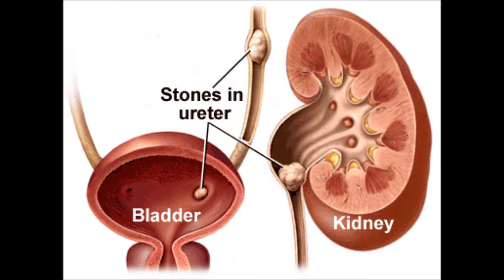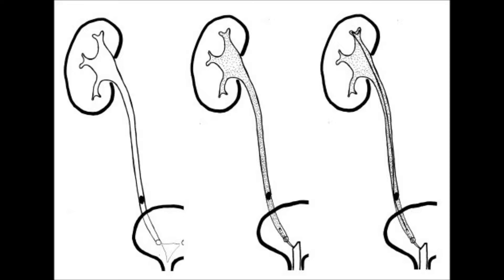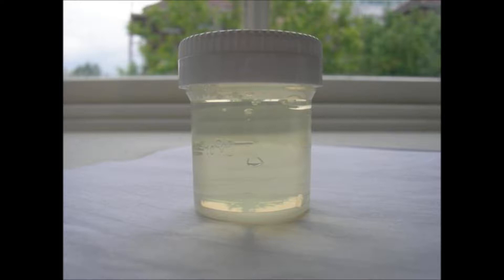The nurse cares for a client after ureteral lithotomy. The nurse notes that the client has a left ureteral catheter in place. The nurse should include which of the following in the client's plan of care? The correct answer is number 4 — instruct the client that urine from the catheter should be clear. Immediately after surgery, a small amount of blood-tinged urine is normal, but then it becomes clear. Increase fluids to promote flow of urine. You do not irrigate ureteral catheters; check incisional drain, check surgical dressing, and encourage oral fluids.